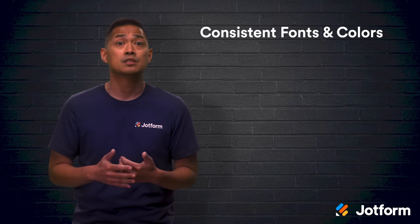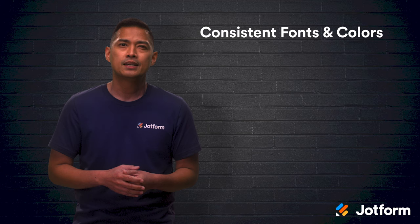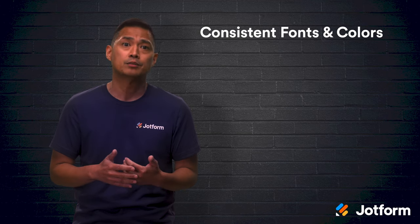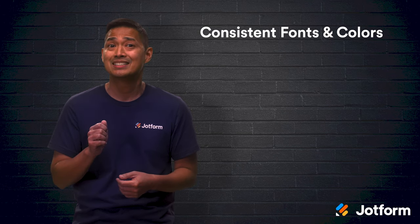Visual consistency is an important part of branding. Your school website should still have a thoughtful branding strategy. It lets your users know that they're still on your school website while they're looking around. Stick to two or three fonts and colors outlined in your school's brand guidelines. Consistency is key.